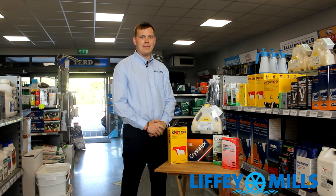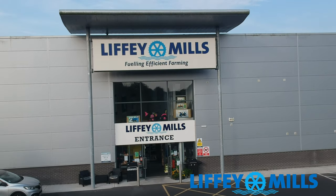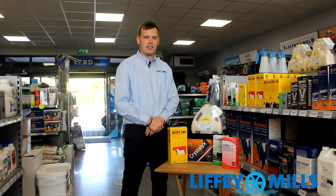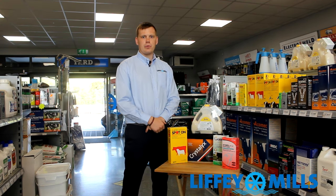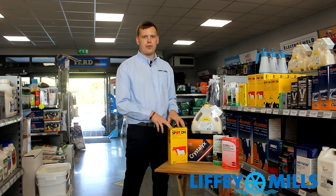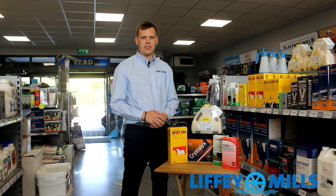Hello there, my name is Mark Armitage. I'm the shop manager here in Liffey Mills in Ennis. I'm also one of the responsible persons here for animal health products. Today we're going to do a short little video on animal health products, mainly around fly control in cows outside grazing.